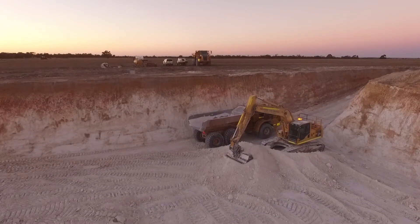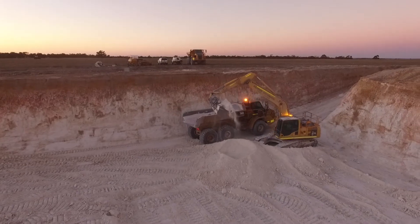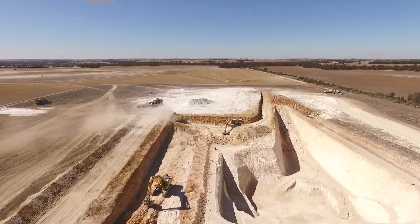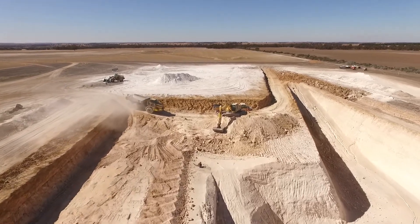Our world-class resource at Wickepin is one of the largest known remaining premium primary resources of kaolin globally. We look forward to keeping the market updated as the building works continue and advance the project to operations in the last quarter of this year.